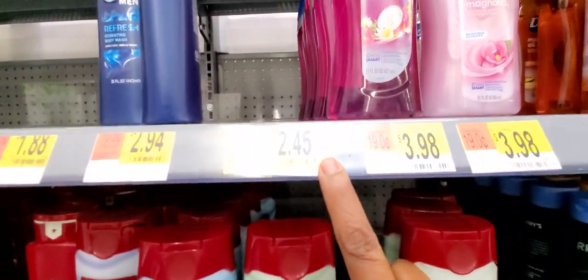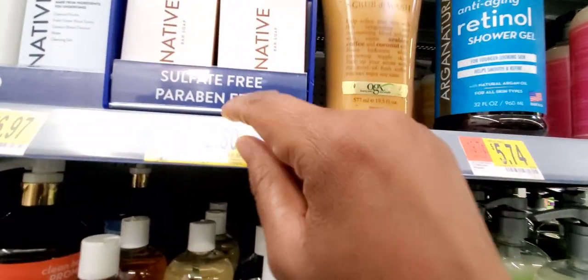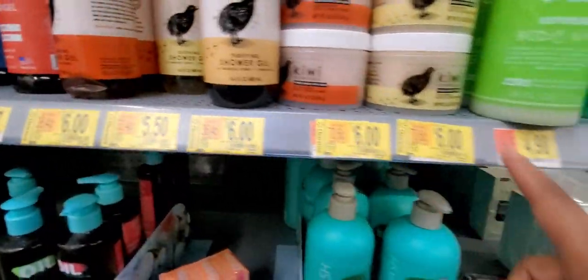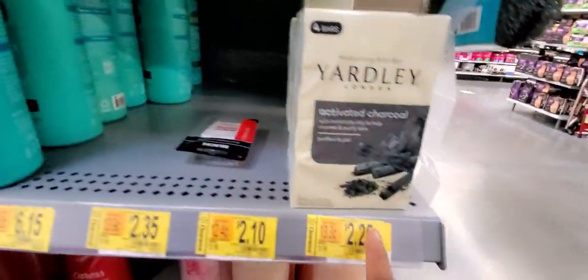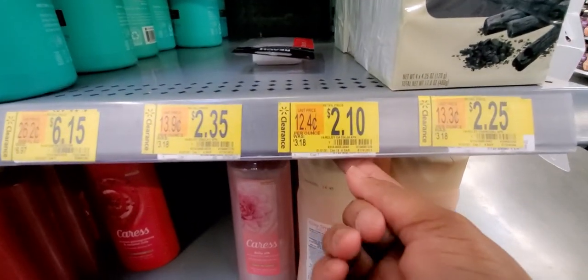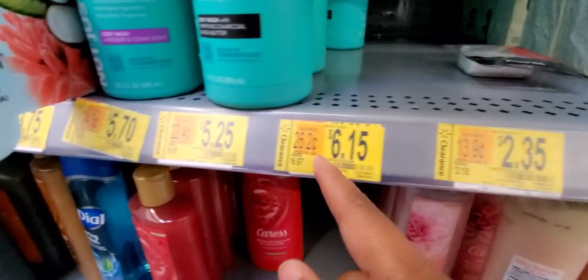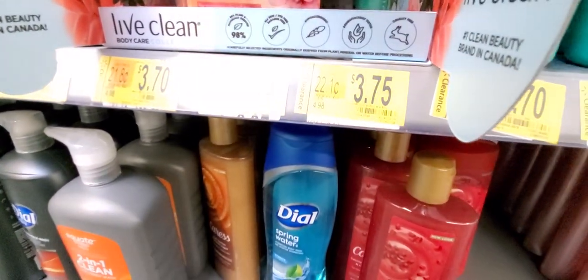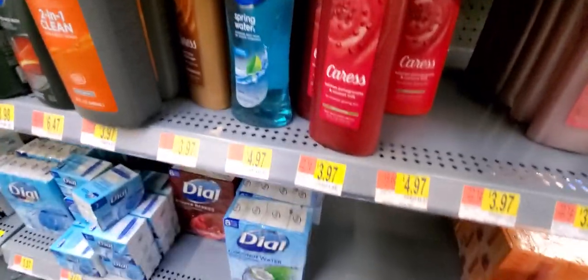Dove for $2.45. Native for $2.80 — those are really expensive. You got Kiwi and Yardley at $2.25. There's Yardley body soap. I don't know what LC is.